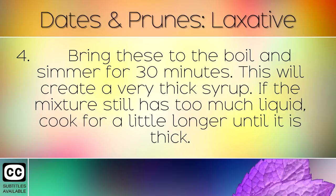Bring these to the boil and simmer for 30 minutes. This will create a very thick syrup. If the mixture still has too much liquid, cook for a little longer until it is thick.